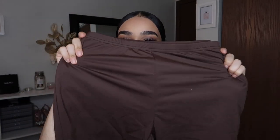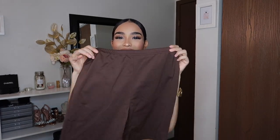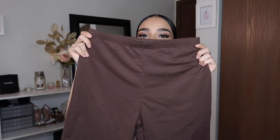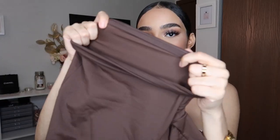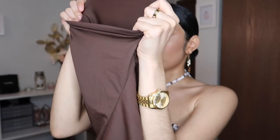I need to buy more pants, but the next piece I got is some biker shorts. I don't have any biker shorts — I only have one black pair from like two years ago. I really like the color of these; they're like a mocha brown. They're stretchy as well and they're barely see-through — like a little bit see-through but not that much.